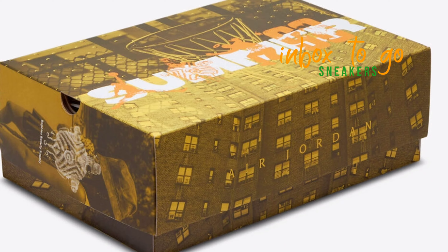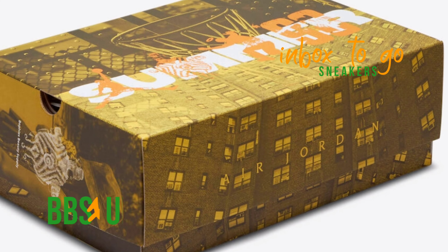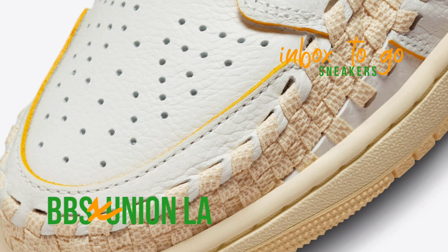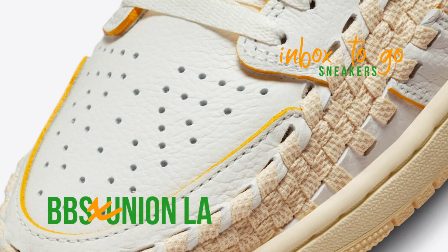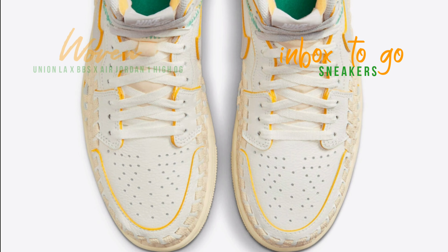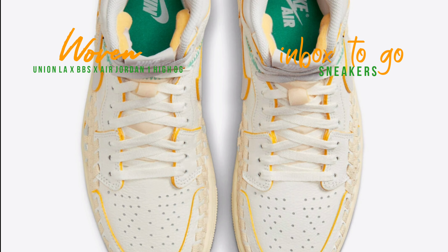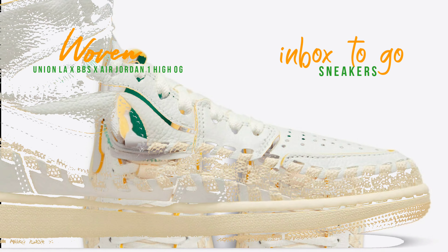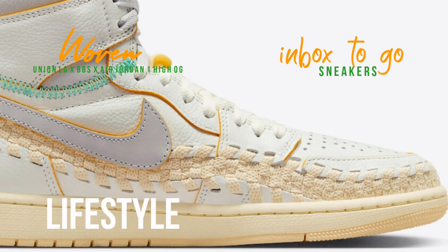To reinvent the legendary silhouette that started it all, the inaugural Union X Air Jordan 1 releases drew inspiration from DIY and thrifting culture and gave them a retro feel. The Air Footscape Woven, a lifestyle running shoe introduced in the late 2000s and famed for its asymmetrical lacing system, will serve as inspiration for the 2023 release, according to Los Angeles retailers.